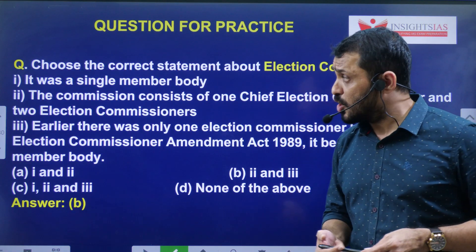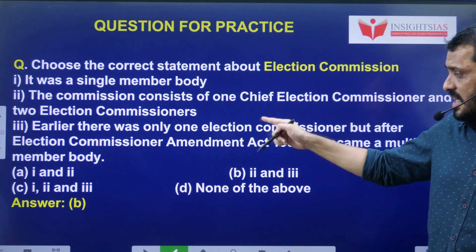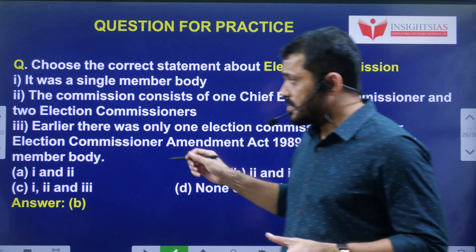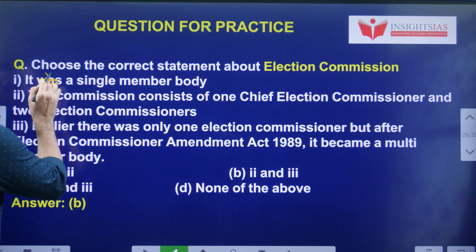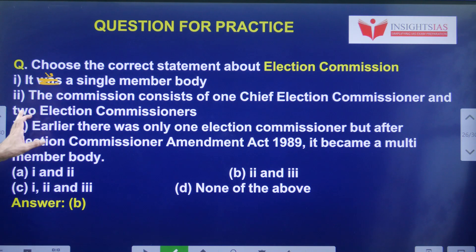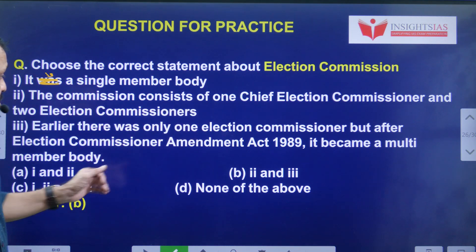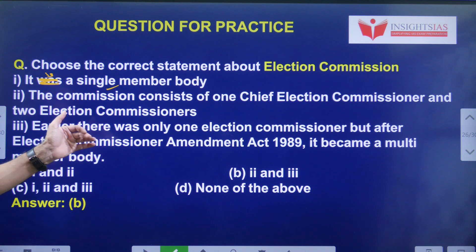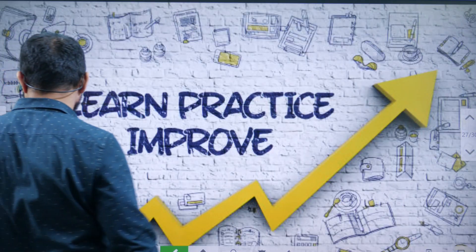Regarding yesterday's video question about the Election Commission: The correct statement is that it is a multi-member body. The Commission consists of one Chief Election Commissioner and two Election Commissioners. Earlier it used to be only one, but it became a multi-member body in 1989.